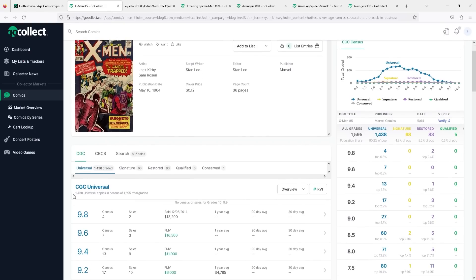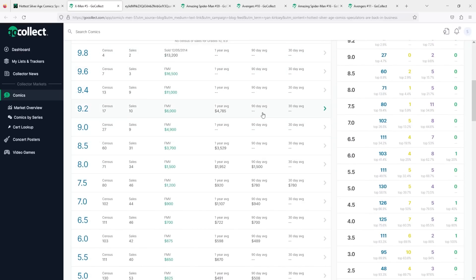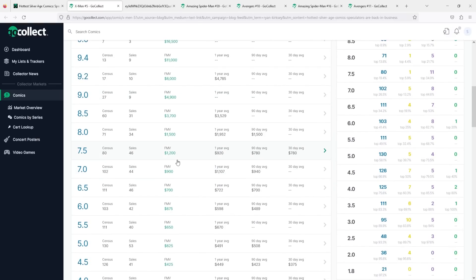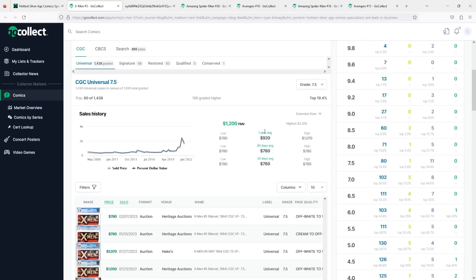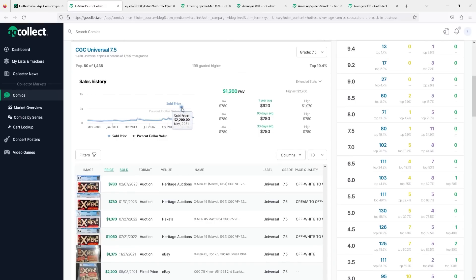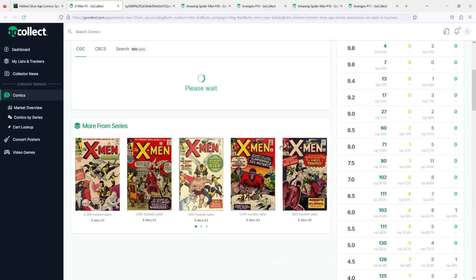As we dig into the numbers, there are 1,438 universal copies on the CGC census. This is probably not a book that is often sent in for grading unless you have it at the very high end — the 9.8 hasn't had a sale since 2014. There really hasn't been much sales above the 9.0 grade. Going down to the 7.5: 80 on the census, fair market value is $1,200, although the 30-day moving is $780. Definitely a book that, like every other book out there, has had a pullback from the heights of 2021. But where it currently sits — around $780 — it's still above its 2020 price of around $552. A couple of $780 sales back-to-back on Heritage Auctions for the 7.5.